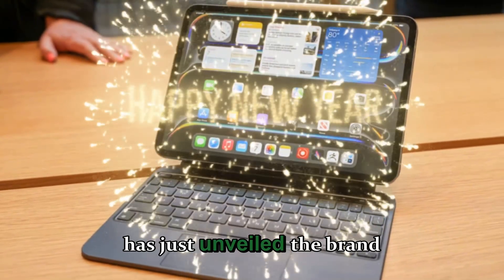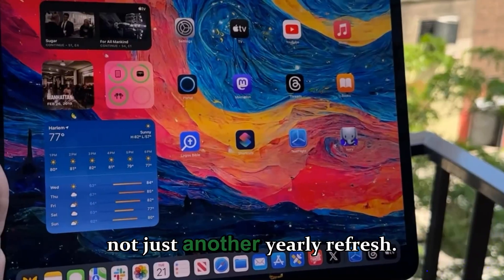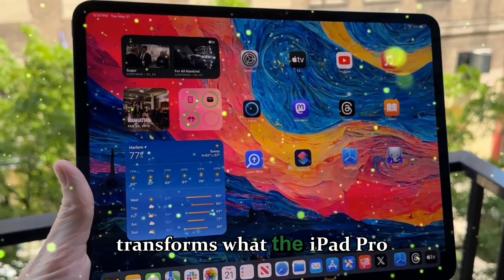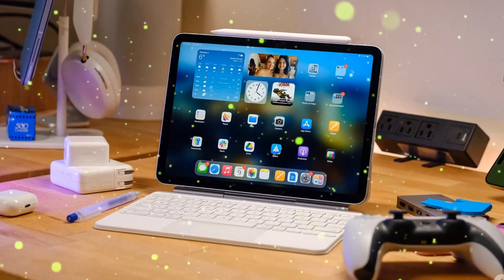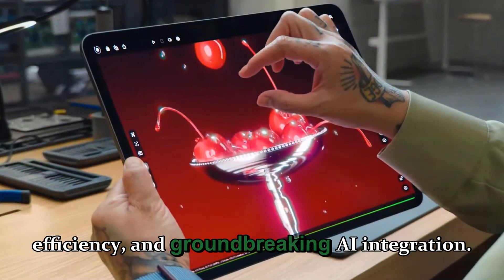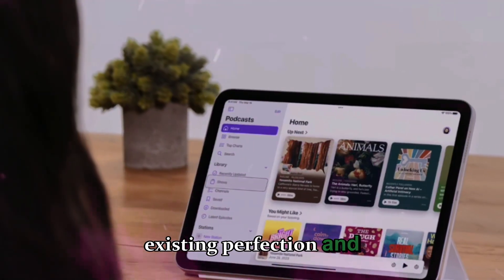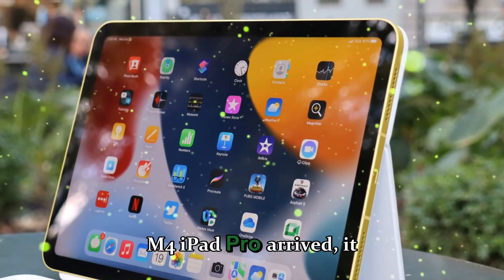It's official — Apple has just unveiled the brand new M5-powered iPad Pro, and this time it's not just another yearly refresh. What Apple has done here goes far beyond a routine upgrade; it's a refined, intelligent evolution that transforms what the iPad Pro stands for. The focus this year isn't on flashy redesigns or new form factors. Instead, Apple has gone all in on sheer power, performance, efficiency, and groundbreaking AI integration.